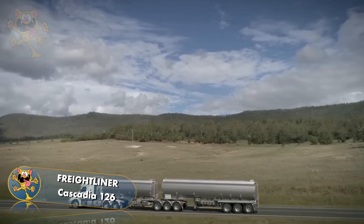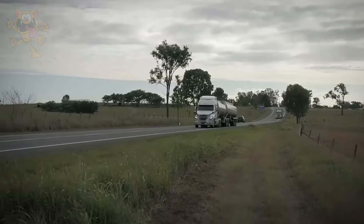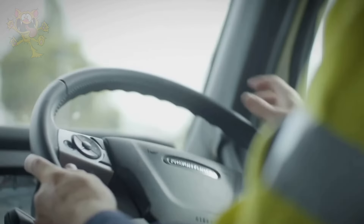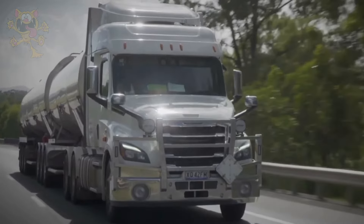The cabs can be configured as day cabs or sleeper cabs, and their maximum towing capacity is 68 tons. As you can see, this truck is operated by an Australian company called Mack Trans, and loads of up to 68 tons can be transported with this truck.